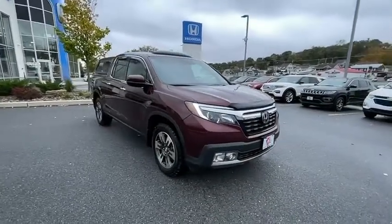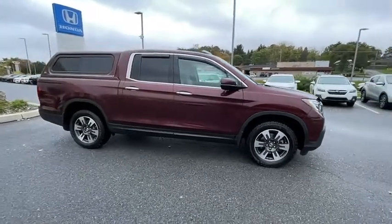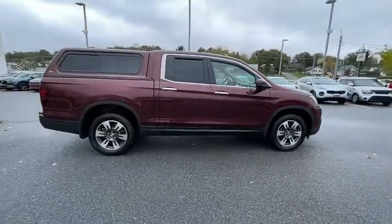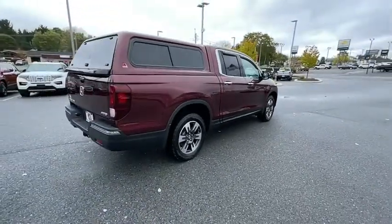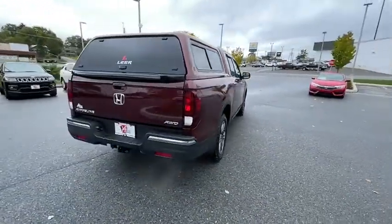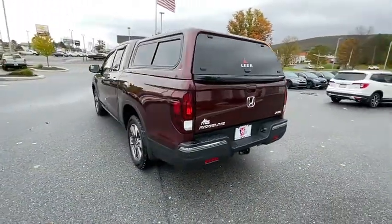We are pleased to show you a 2019 Honda Ridgeline. The Ridgeline was designed to give you exactly what you need to get the job done. And with Honda quality built right in, this truck can be with you for the long haul. This vehicle has less than 35,000 miles. Here are some of this vehicle's great options.